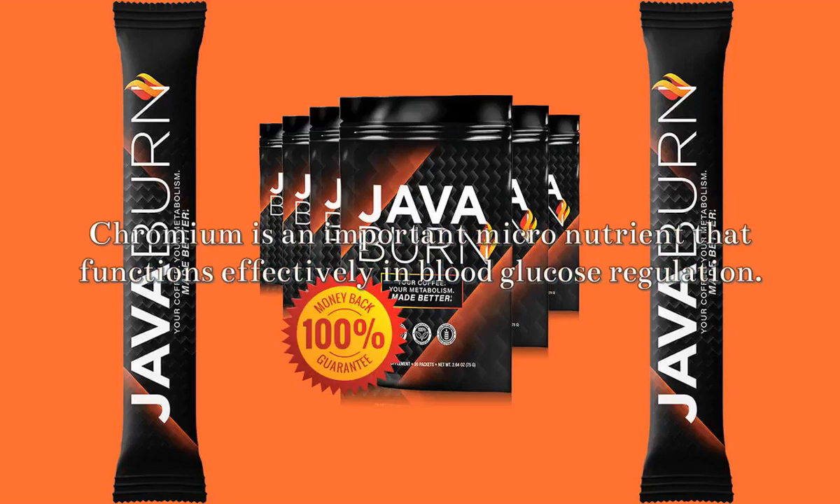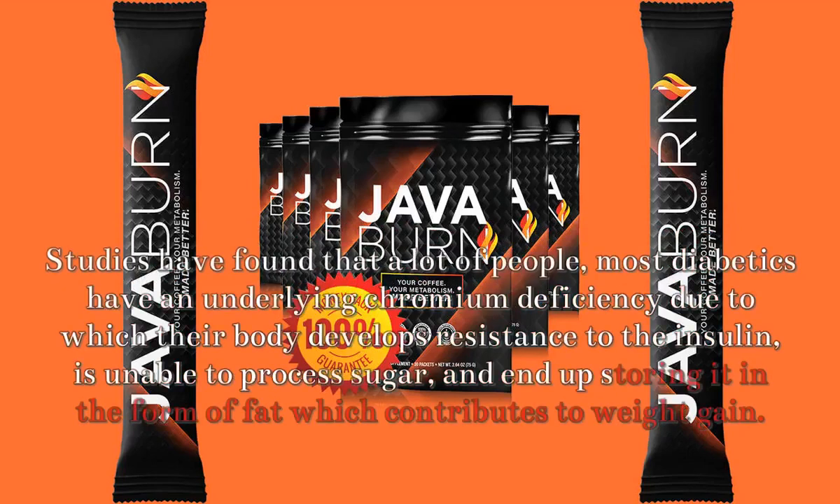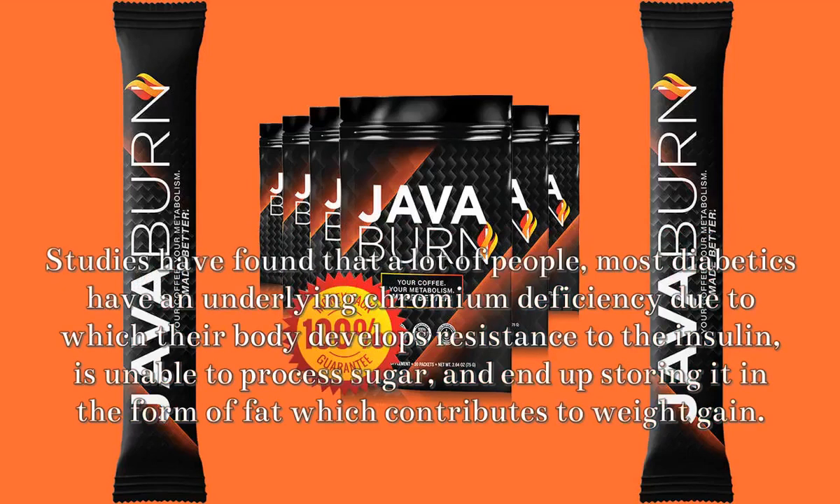Vitamin B12: This ingredient helps maintain the weight loss results after they are achieved. The lost weight never comes back even when you stop using the JavaBurn supplement.